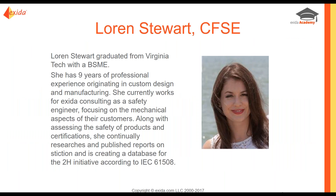My name is Lauren Stewart. I'm a CFSE. I work here at Exeter focusing mainly on our mechanical customers. I work in helping our customers achieve SIL certification through the safety case, the audit, the FMEDA. I also help with Exeter research with failure rates, 2H, and STICTION.